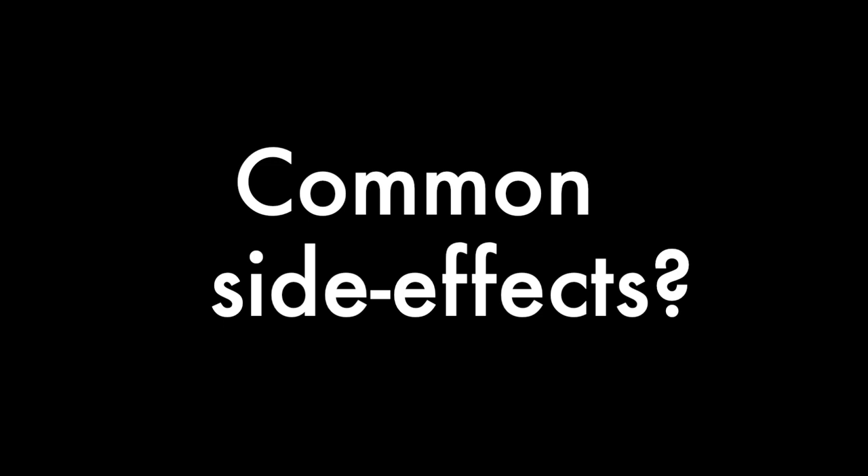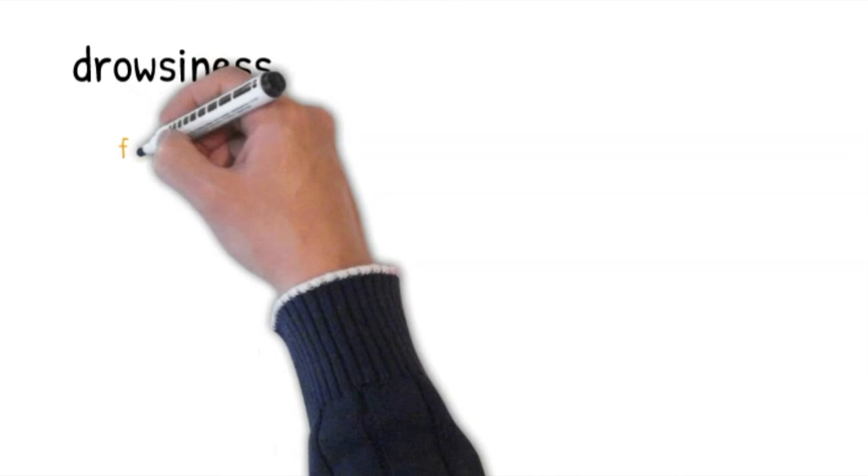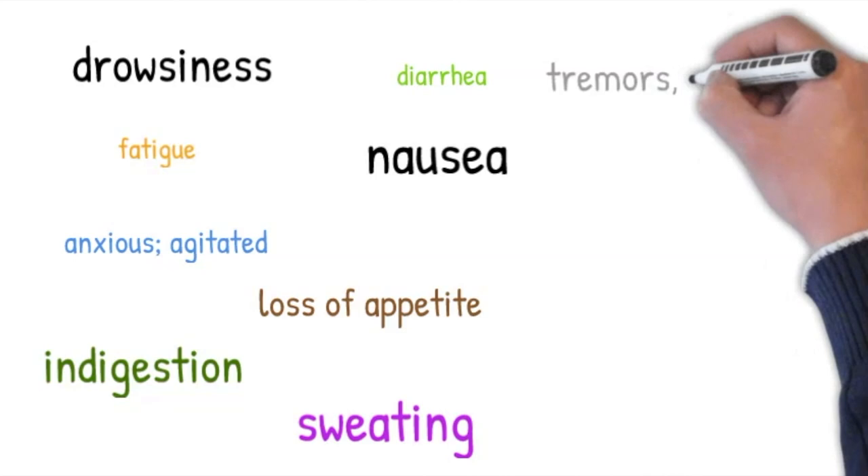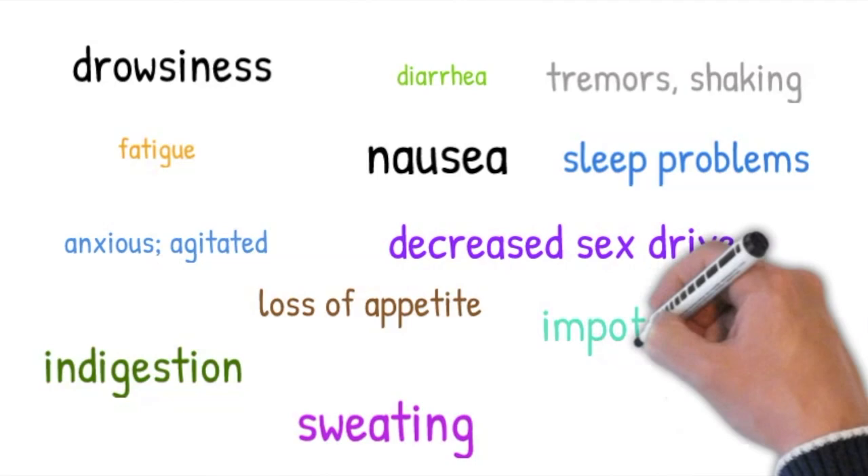What are common side effects? Common side effects include drowsiness, feeling tired or fatigued, feeling anxious or agitated, GI side effects like indigestion, diarrhea, nausea, loss of appetite, sweating, tremors or shaking, sleep problems, and a decreased sexual drive, impotence, or difficulty having an orgasm.